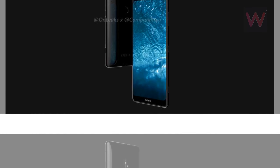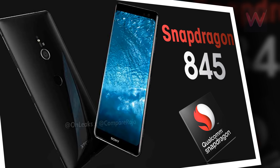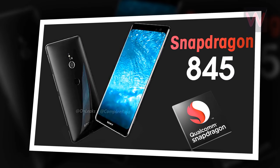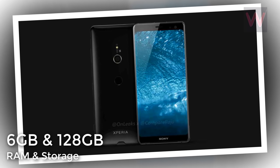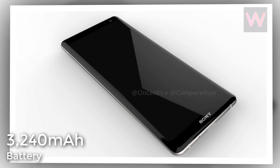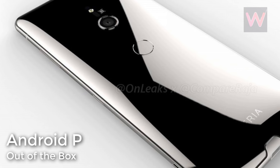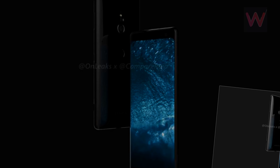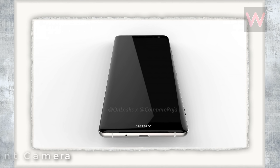In regards to what can be expected internally from the Sony Xperia XZ3, Qualcomm's Snapdragon 845 will likely be powering the device, alongside 6GB of RAM and 128GB of internal storage. Moreover, a 3,240 mAh battery and Android 9.0 straight out of the box have previously been rumored. Also, while it's unclear which rear sensor will be included, the selfie camera will likely boast a resolution of 13 megapixels.